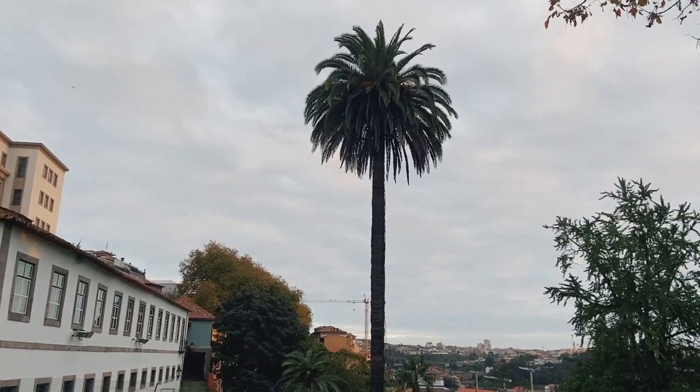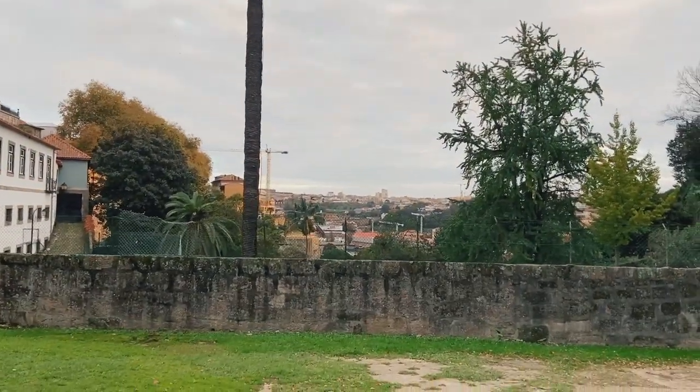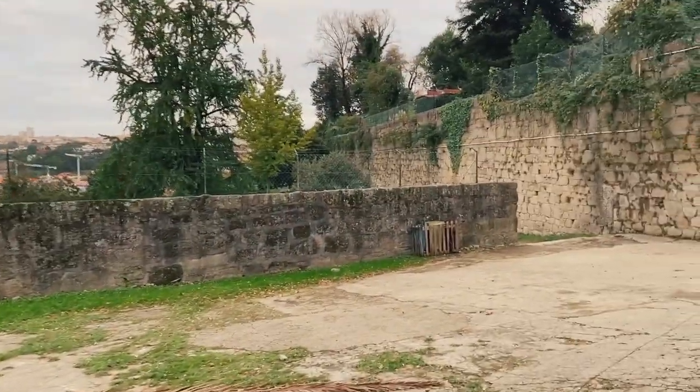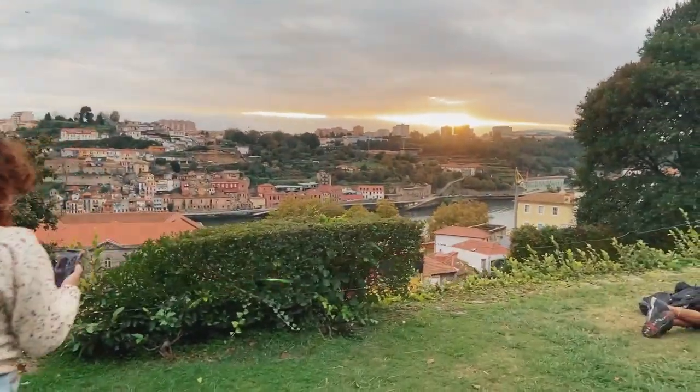We've arrived at Parque das Virtudes — Virtue Park, if you will. Let's investigate a little further. The park is pretty big, so I'm just going to find a nice spot here to get a wonderful view of Porto. Just another wonderful view.